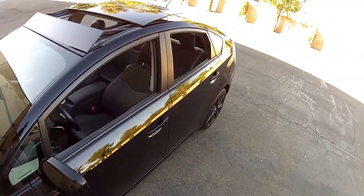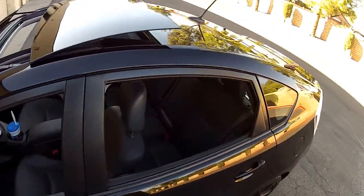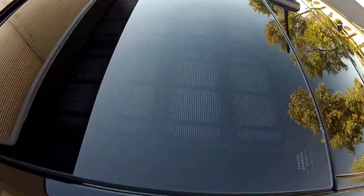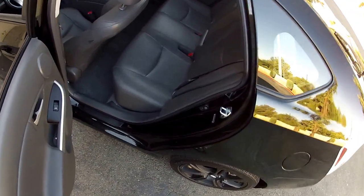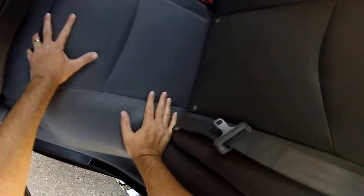It has 17-inch Momo wheels — the aftermarket premium top-of-the-line wheels. Up on the roof here we have a solar panel. The solar roof, when you park it in the sun on a hot day, blows heat out of the car using solar power.